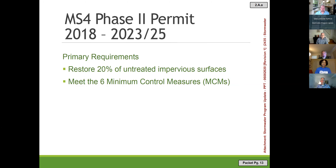Now I'll talk about what the stormwater program staff does. One key task is working on the MS4 Phase 2 permit — MS4 stands for Municipal Separate Storm Sewer System. Phase 2 means we are a smaller jurisdiction. It is a five-year permit with two additional years to finish delayed projects. The two primary requirements are meeting six Minimum Control Measures and restoring 20% of untreated impervious surfaces. Last year we used GIS to map all facilities and determine what impervious area was being treated and what remained untreated.